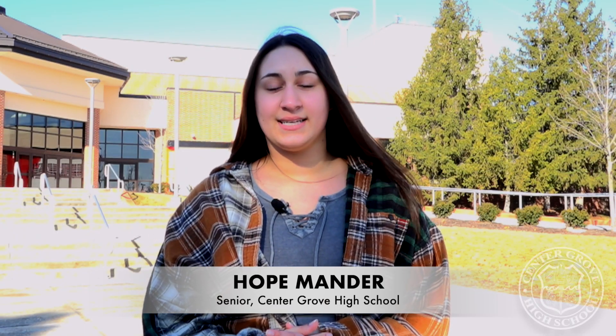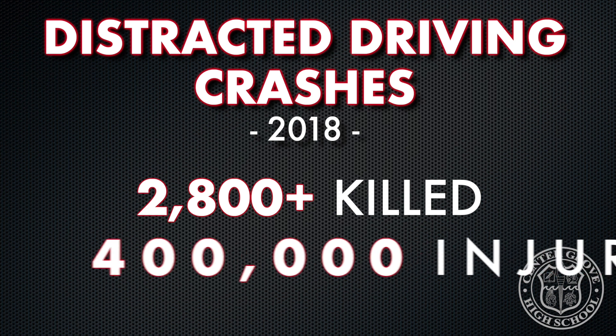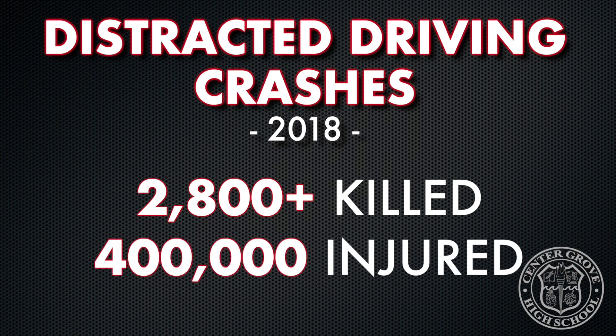In the U.S. in 2018, more than 2,800 people were killed and an estimated 400,000 were injured in crashes involving a distracted driver. Our invention would help reduce those numbers.